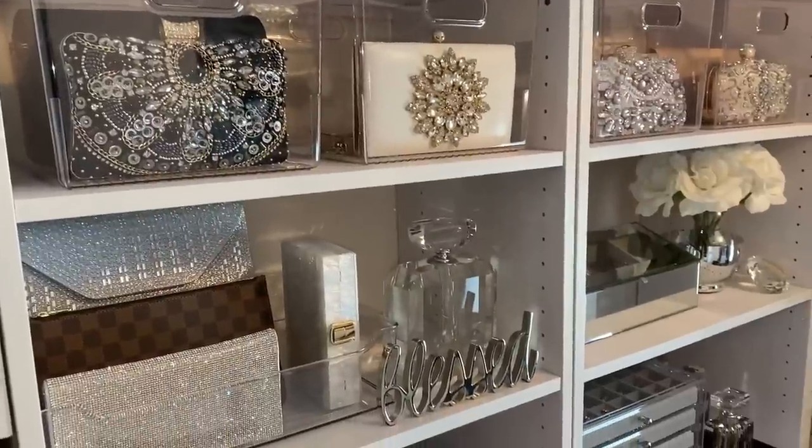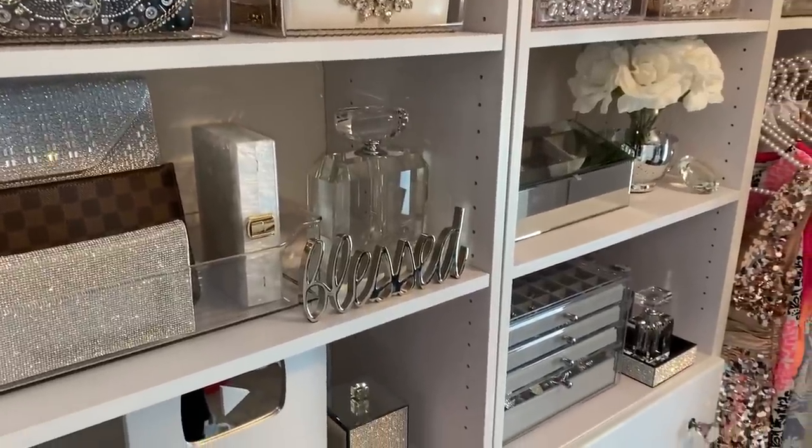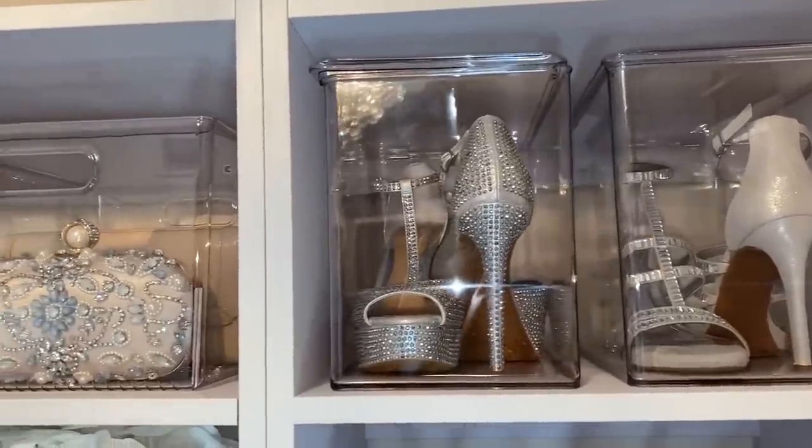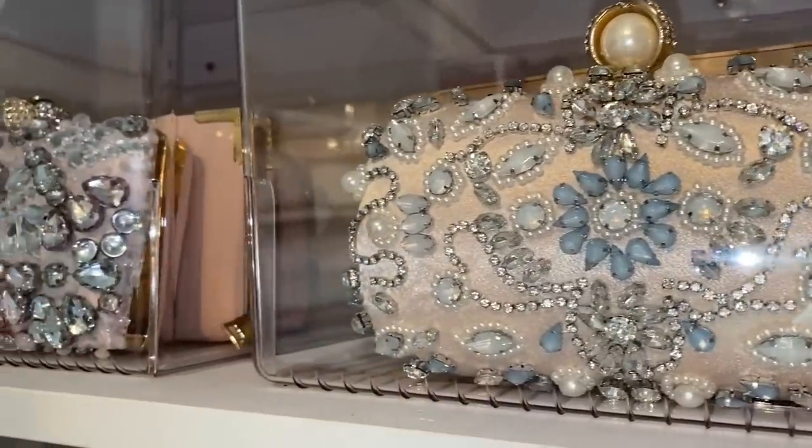Here's how my closet turned out, and I hope that these ideas gave you inspiration and motivation to organize your own closet. Mdesign's products made my closet look like a boutique and I love walking in here every day to get ready for the day.